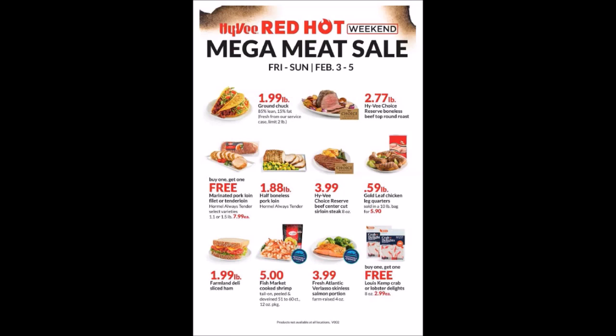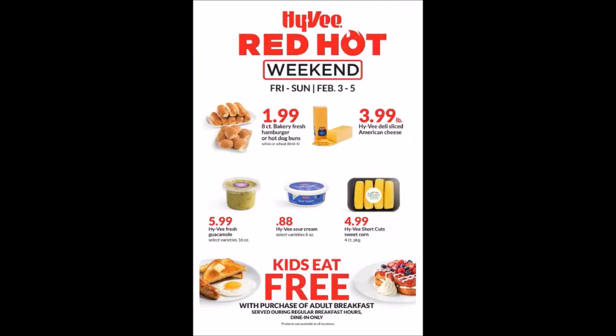Now that first ad looks a lot like what I got in my paper, but they also have this flyer as well. The first page has a lot of similar items, but on the second page we have an eight-count Bakery Fresh Hamburger or Hot Dog Buns — white or wheat — for $1.99, limit four. We have the Hy-Vee Deli Sliced American Cheese at $3.99 a pound, Hy-Vee Fresh Guacamole 16 ounces for $5.99, Hy-Vee Sour Cream eight ounces for $0.88, and Hy-Vee Short Cut Sweet Corn, a four-pack for $4.99.